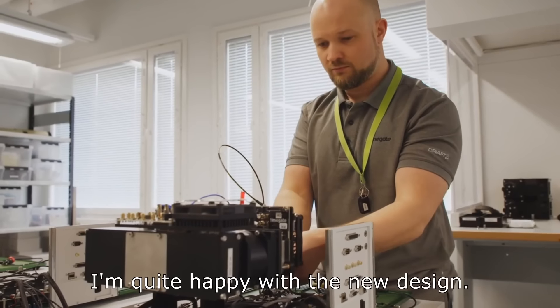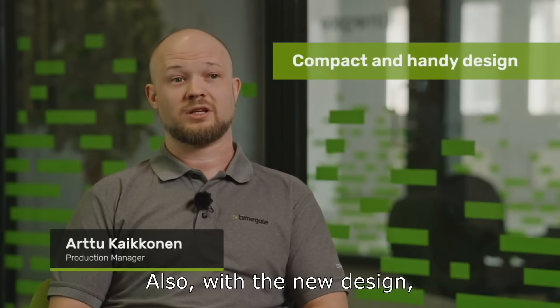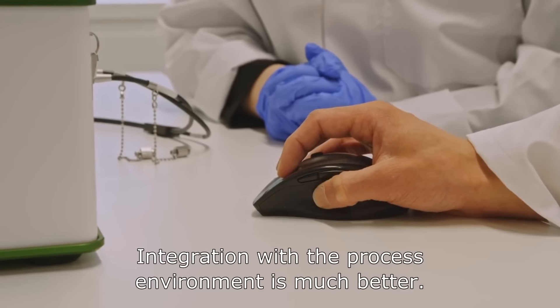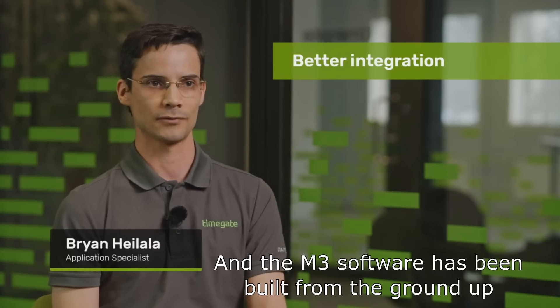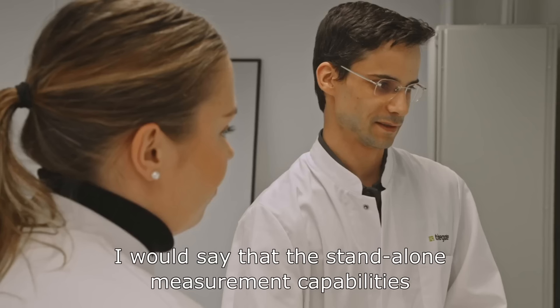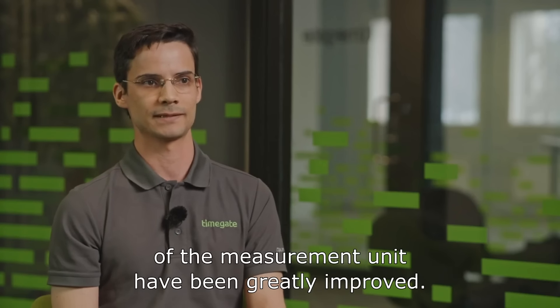I'm quite happy with the new design. The device itself is more compact and handier. Also with the new design, we solved some problems and bottlenecks. Integration with the process environment is much better, and the M3 software has been built from the ground up with process integration in mind. The stand-alone measurement capabilities of the measurement unit have been greatly improved.